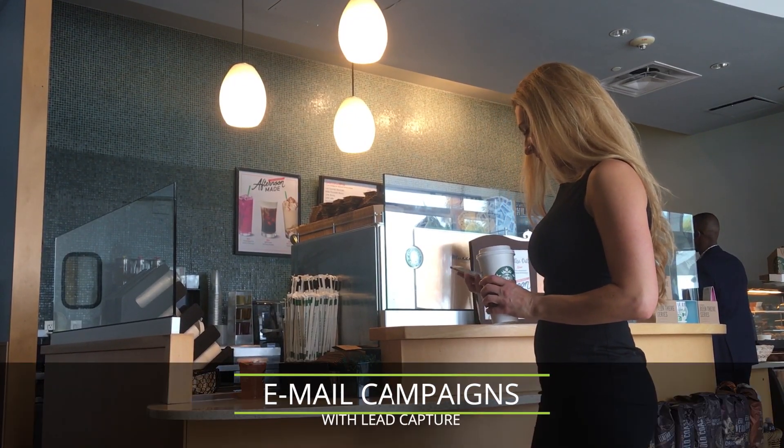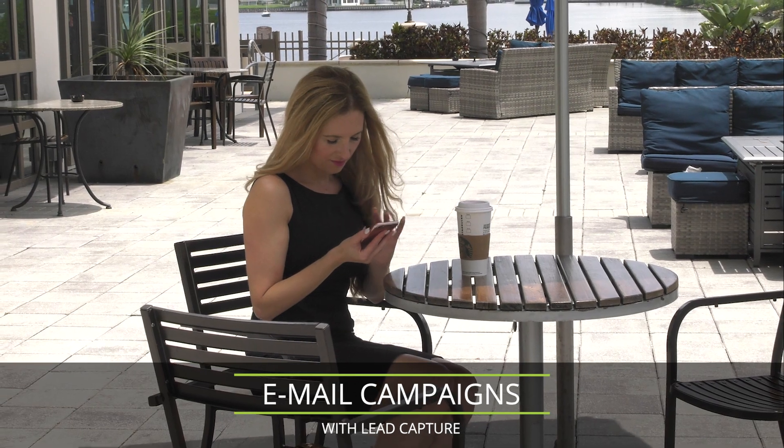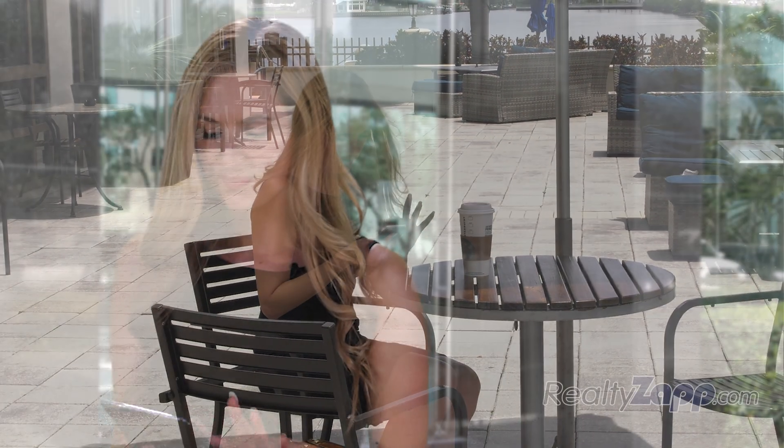I've got 5 minutes here — time to schedule an email campaign and set up lead capture for my new listing. Done.